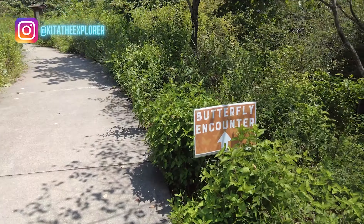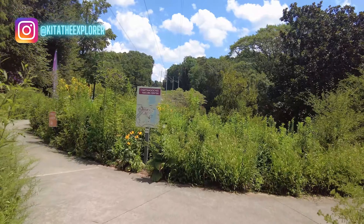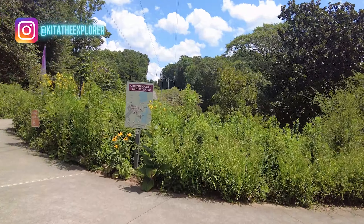I have made it to the Chattahoochee Nature Center. It is $20 plus tax for entry and it includes entry into the butterfly exhibit. They have a guided hike which is at three — I don't know if I'm going to do it or not, we'll see. But yeah, let's head over to the tent to see the butterflies.